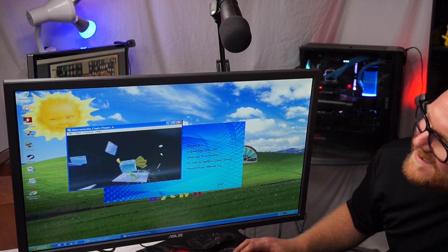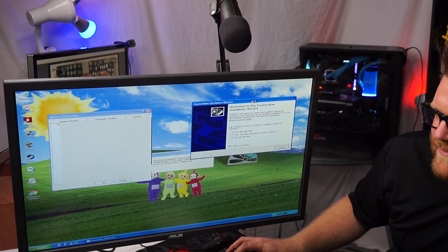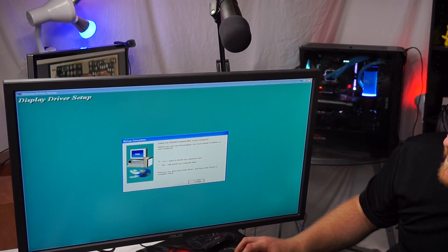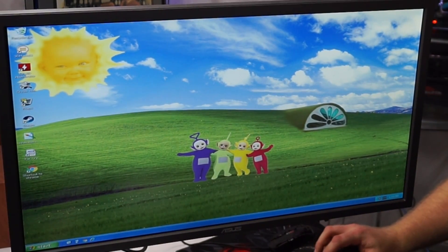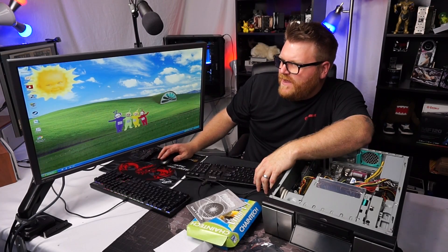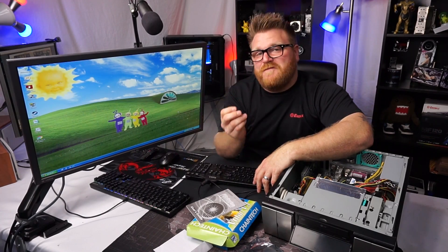The Teletubbies come to play — exploring this CD: change resolution, install graphics card driver, definitely going to need to do that. Wow, look at that — Macromedia Flash player with a little cube, that is so cute. It's a Pentium 4 3.6GHz system. Trying to install the driver — okay it's working. It wants to restart. I didn't search the internet to see if the Teletubbies have provided a better graphics driver; I'm using the out-of-the-box one.